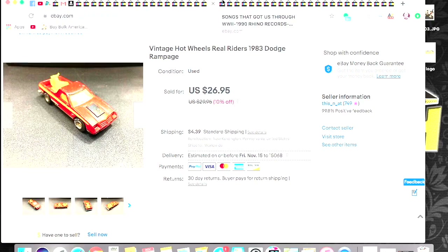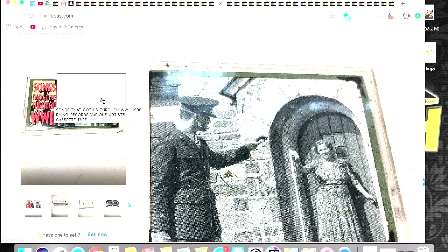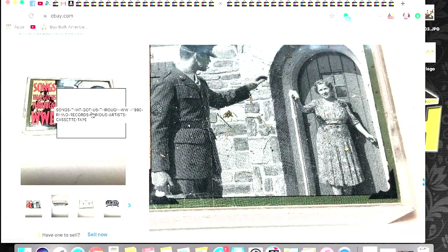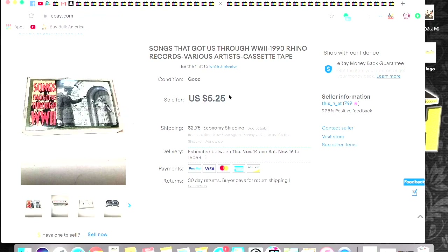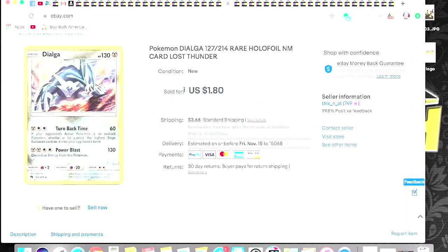This is a Goodwill bins find — I just thought it was interesting. It's a cassette called Songs that Got Us Through World War II. I got $5.25 plus shipping. This is just a Pokemon card — it was a holographic Dialga. I got $1.80 and they paid shipping on it. Normally I don't charge shipping, so I must have forgotten to take it off. I just sent this out first class in a bubble mailer with a top loader.